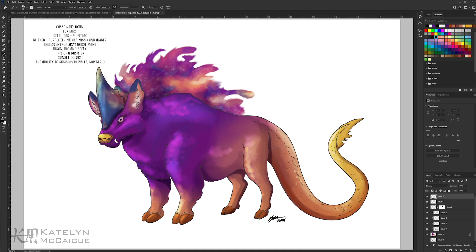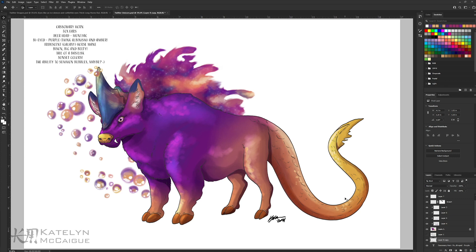I thought I was done but then I totally forgot about the ability to summon bubbles! I completely forgot about the magic ability. So I found some bubble brushes online — but I didn't like their effects, they work better on a colored sea background. So I just colored some in myself because I wanted them to be sunset colors: really beautiful purples, pinks, blues, and oranges. I wanted them coming out of the tip of the horn and wrapping around the body. I love how the bubbles turned out — they're super cute and adorable.